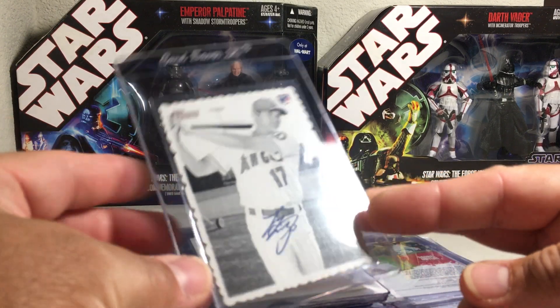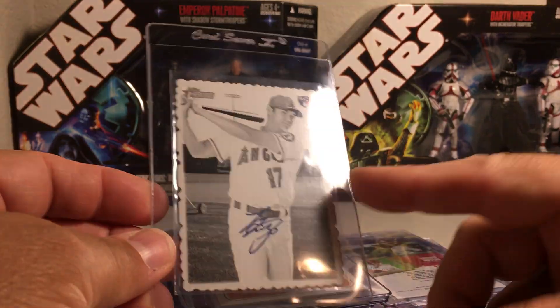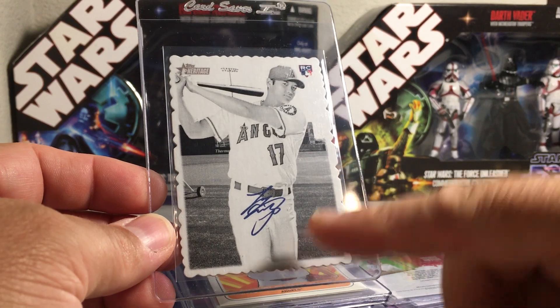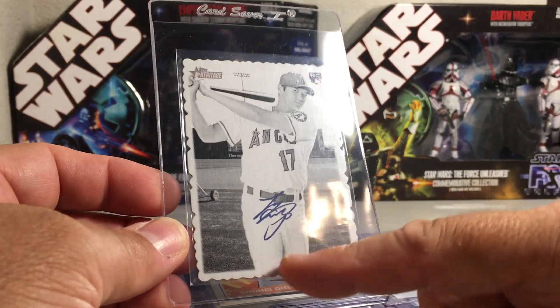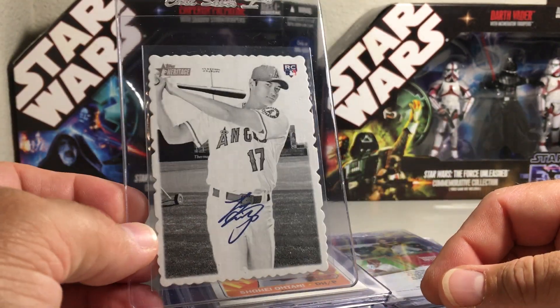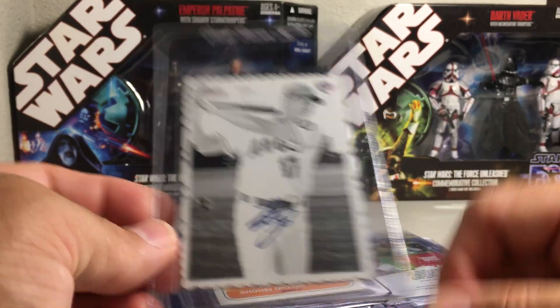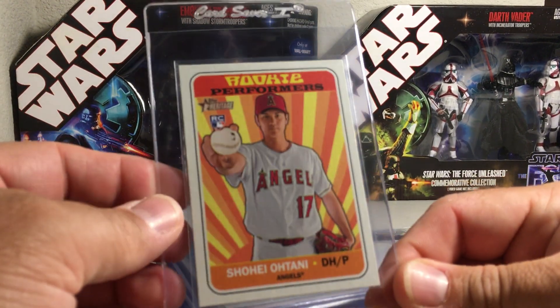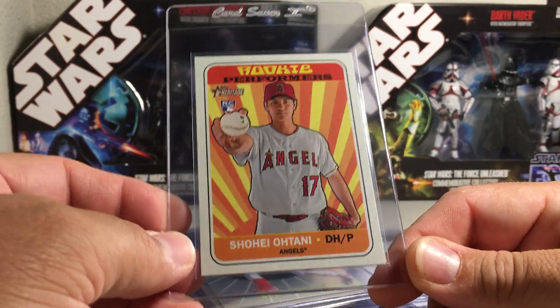Now we're starting to get into more Topps-type rookies. Here's a Topps Heritage deckle edge - anything like this is going to be tough to get as a PSA 10. There won't be very many PSA 10s. It's an insert card so the pop report is naturally going to be pretty low. It's got a nice rookie card symbol and he's in a hitting stance.